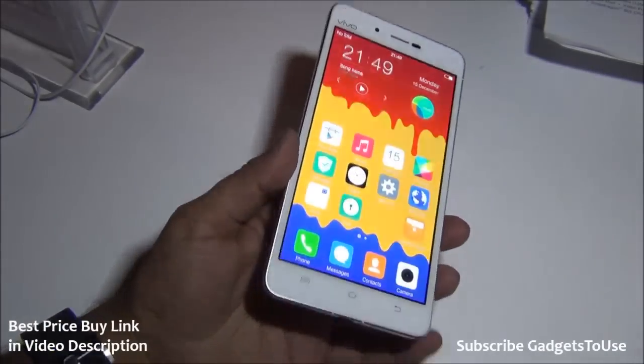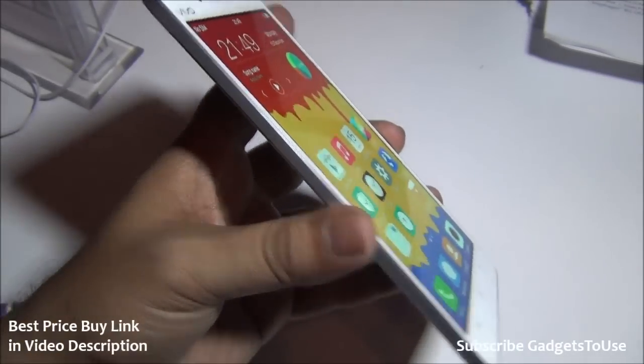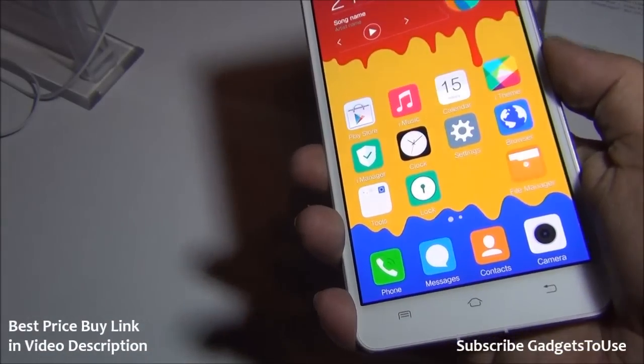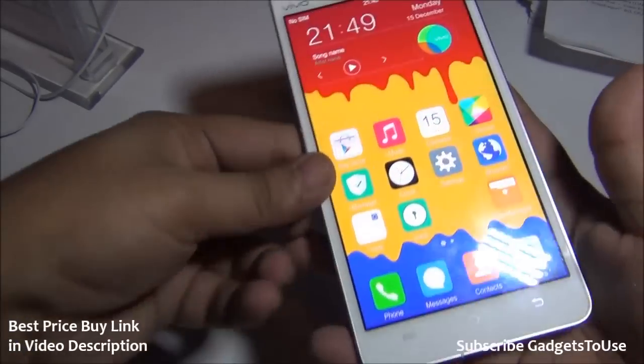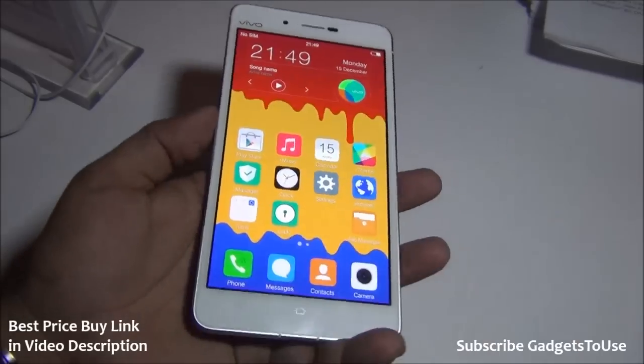The display is pretty colorful with good viewing angles — you can see it from almost any angle without issues. It's a big display that gives a very good multimedia and audio experience, and there's an audio processor which provides better quality sound.